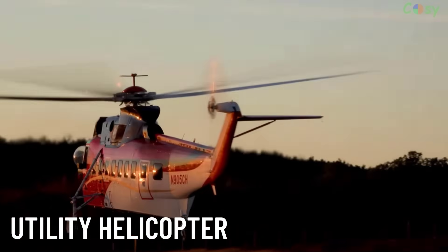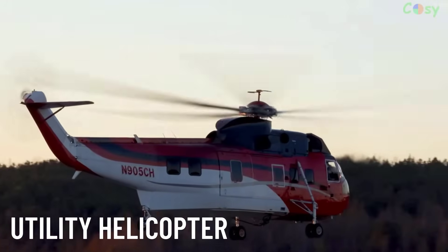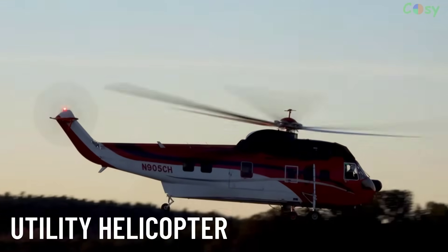Utility Helicopters are multi-purpose aircraft that can perform a variety of tasks, such as troop transport, cargo lifting or reconnaissance. They are widely used in both civilian and military operations.